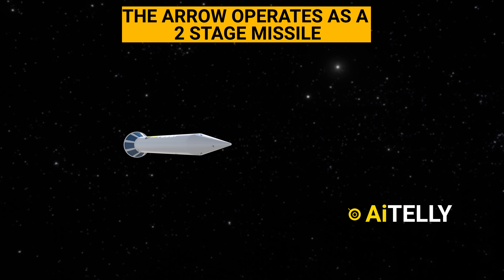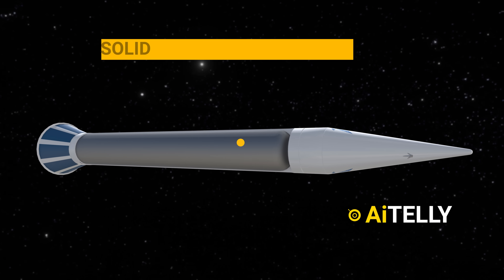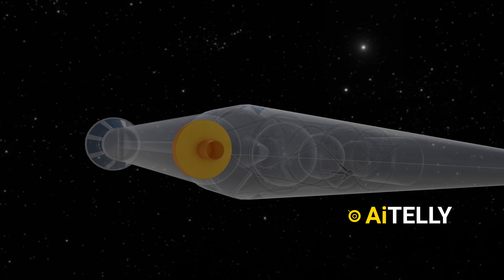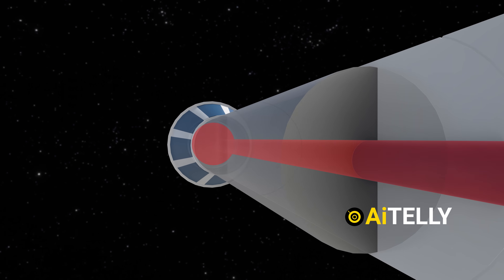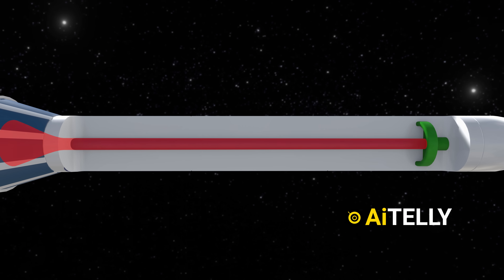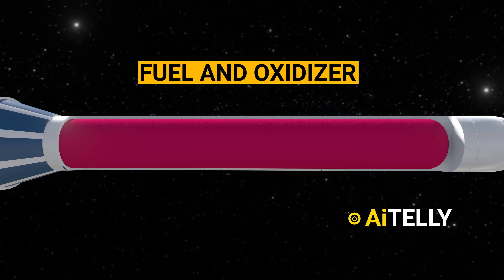The Arrow operates as a two-stage missile. Let's look inside this engineering technology. This is the solid propellant booster and sustainer rocket motors. At the rocket's peak sits the ignition chamber, triggering the combustion of the solid propellant when activated. This propellant isn't just any substance — it's a meticulously crafted blend of fuel and oxidizer poured into a casing and then cured.